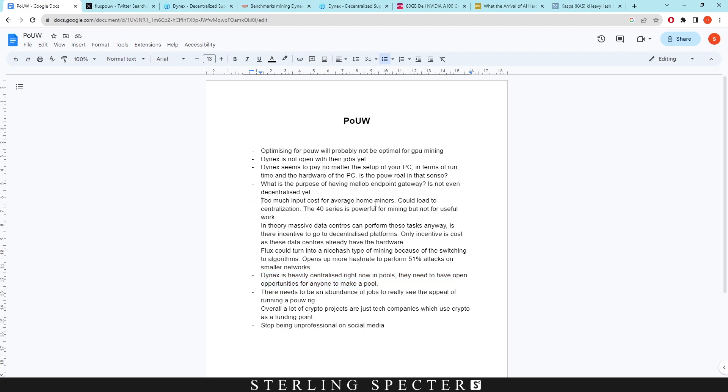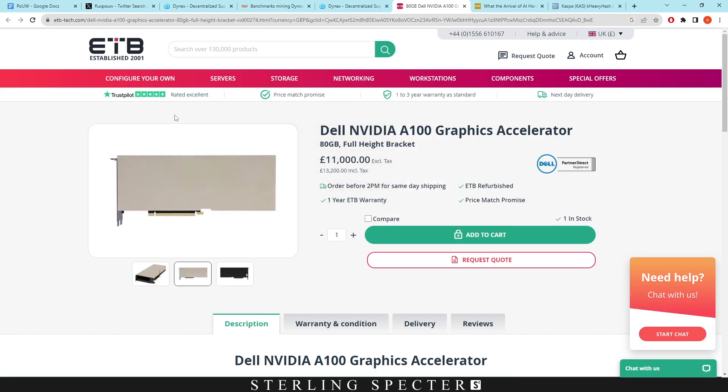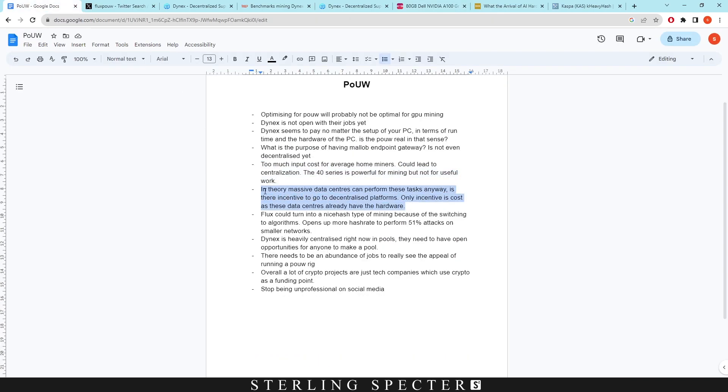For proof of useful work overall, the input cost for average home miners is too high, which could lead to centralization — people with lots of money could dominate by getting most jobs. The 40 series is powerful for mining but not ideal for proof of useful work. There are far better GPUs, like the Nvidia A100, which costs around $12,000 and is used in data centers for AI learning. If data centers move their A100s onto a proof of useful work network, they could take over and centralize it.